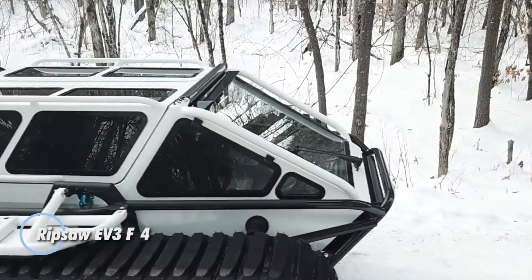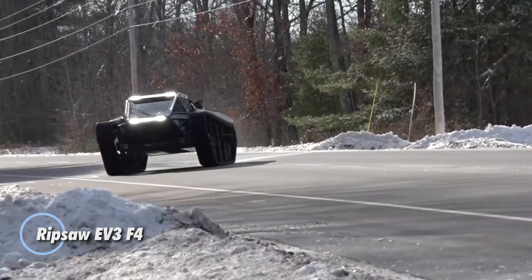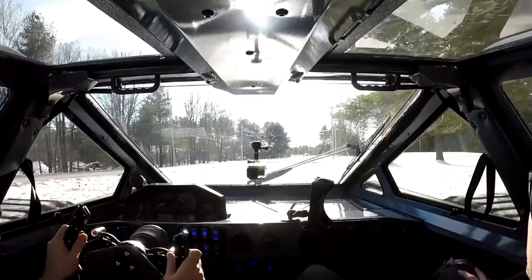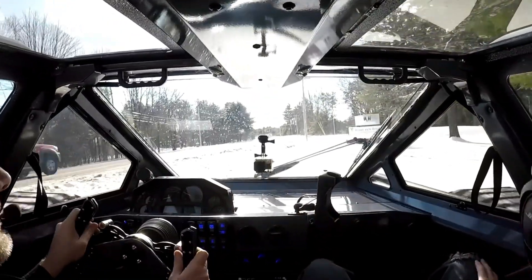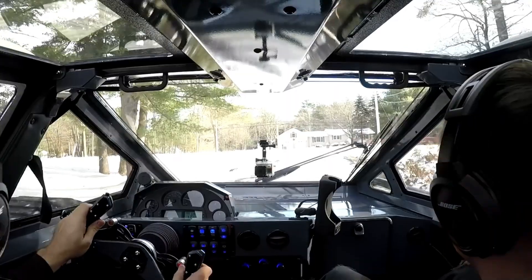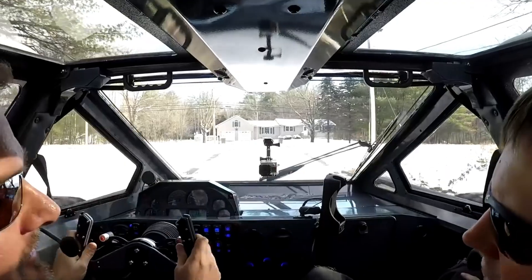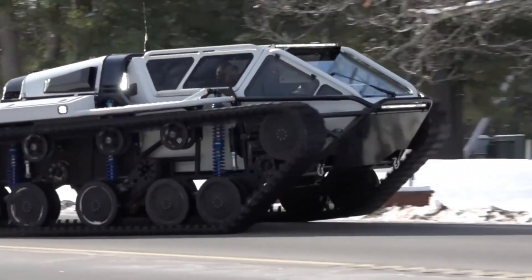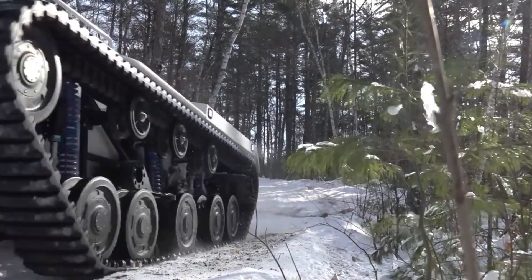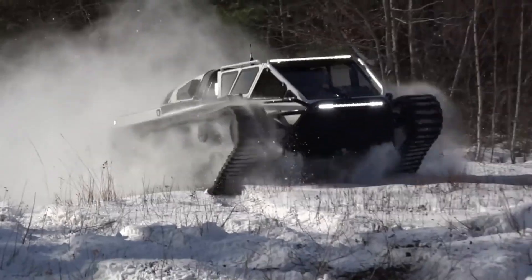The Ripsaw EV3 F4, crafted by Howe and Howe, is the pinnacle of off-road performance engineered for extreme terrains and high-speed adventure. Capable of reaching a staggering 55 miles per hour, it holds the title of the fastest dual-tracked vehicle in the world. Powered by an incredible 1,500-horsepower engine, the Ripsaw EV3 F4 effortlessly conquers mud, sand, snow, and other challenging landscapes with its robust rubber tracks.